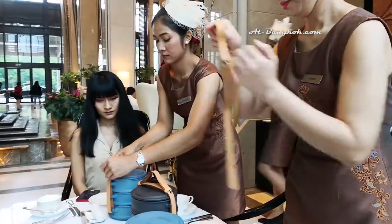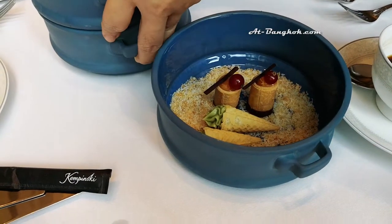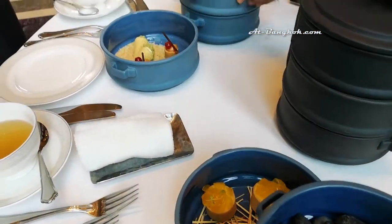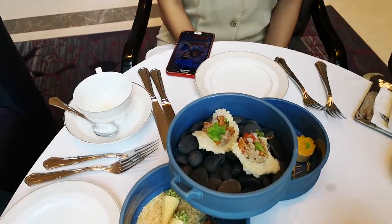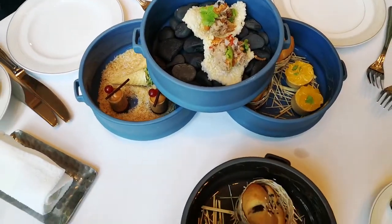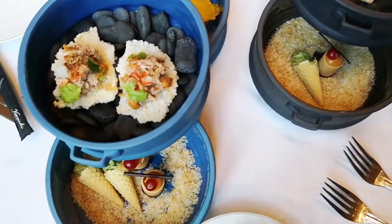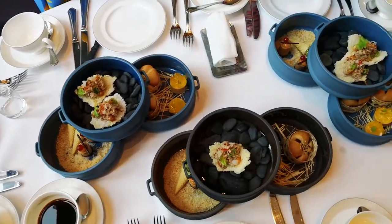The first set is canapés, served in a ceramic pinto. On top is the Massaman duck rice cracker. On the bottom, lime matcha cone. Crispy Thai tea roll. Steamed chestnut buns. And Macanese custard.